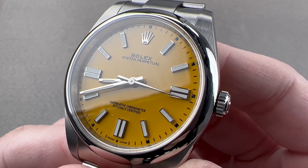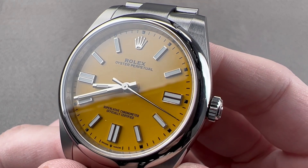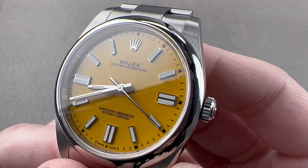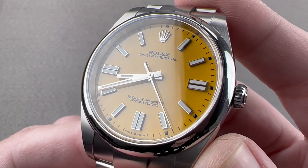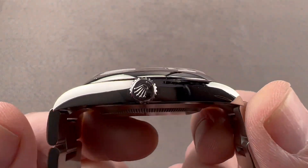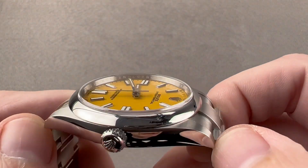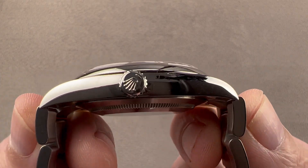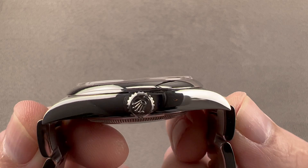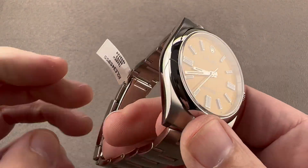Today we're discussing a watch launched in 2021: bright yellow dial Rolex Oyster Perpetual 41. This is reference 124-300. 41 millimeters in 904L stainless steel — that's the diameter. It is 11.7 millimeters thick, 47.4 millimeters from lug tip to lug tip, 51.2 millimeters from end link to end link, and a 21 millimeter spacing between the lugs.